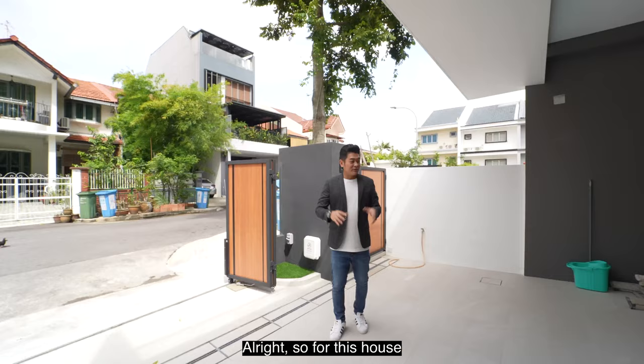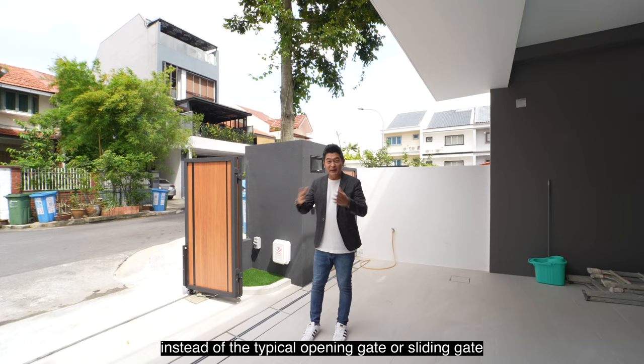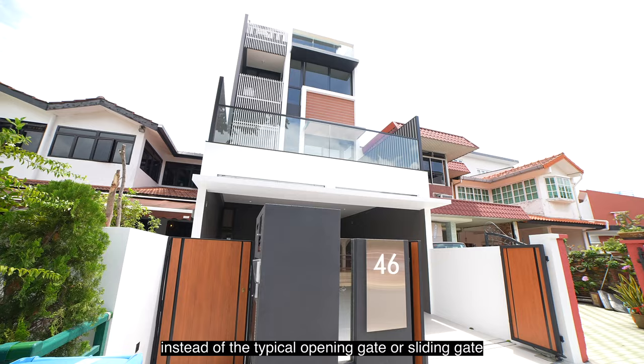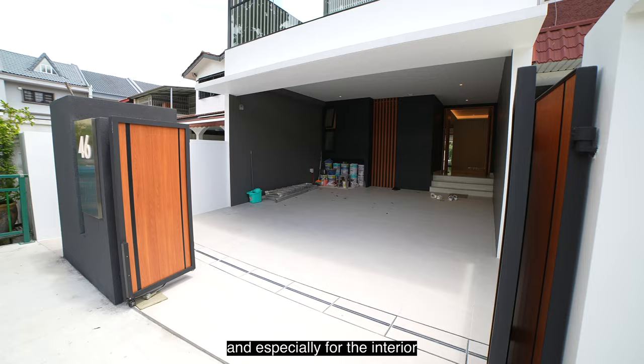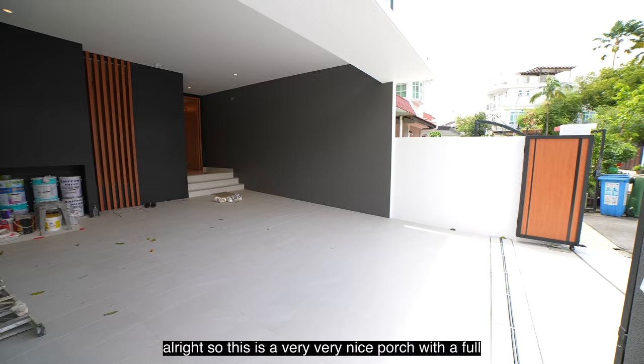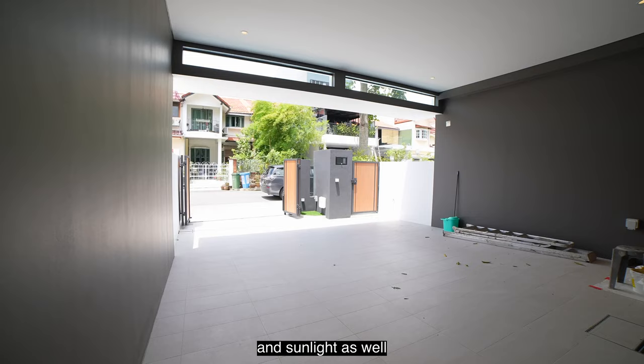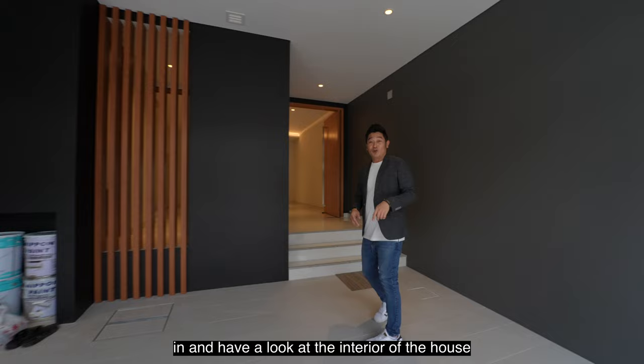For this house, we actually have a very comfortable width of 6 metres, and the gate itself is actually a bifold gate instead of the typical opening gate or sliding gate. So it makes it very easy to drive in, and especially for the interior space of this car porch area, you can easily park two cars. This is a very nice porch with a full sheltered area, so you will be away from all the rain and sunlight. Let's go in and have a look at the interior.